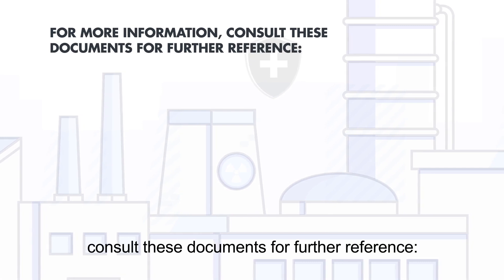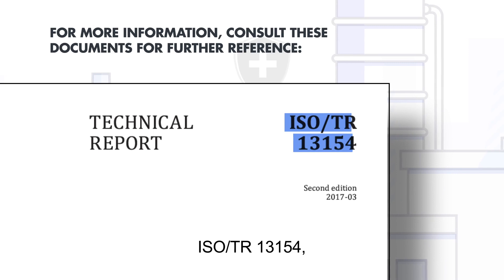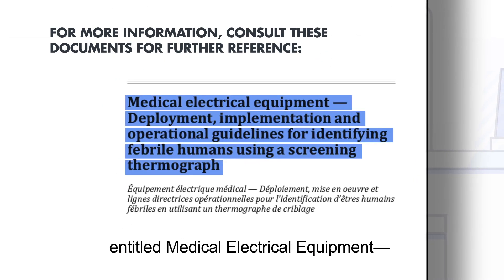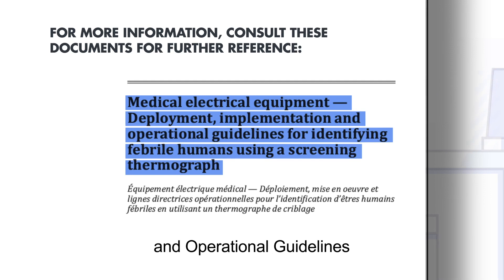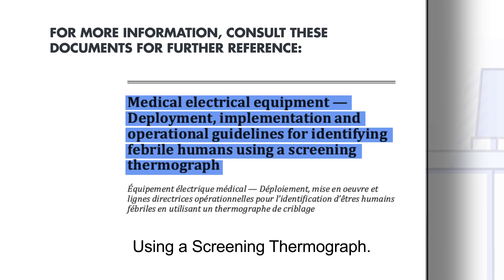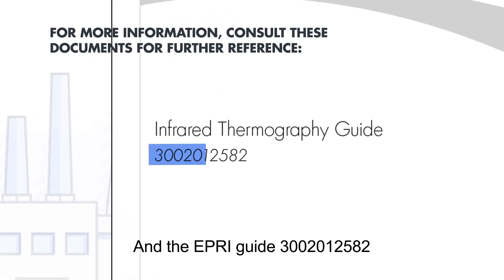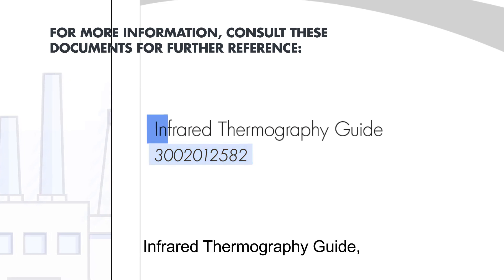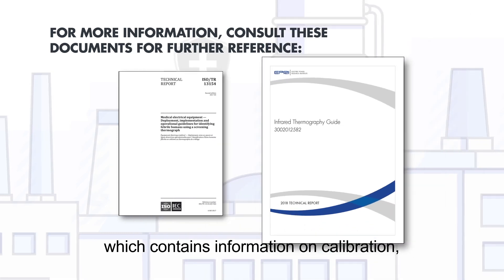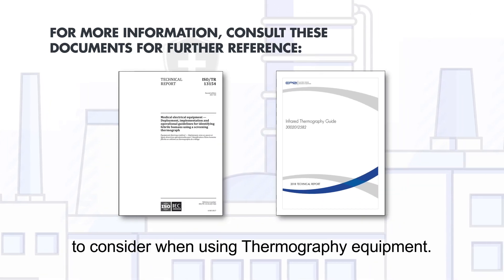For more information, consult these documents for further reference: ISO standard ISO TR 13154, entitled Medical Electrical Equipment — Deployment, Implementation, and Operational Guidelines for Identifying Febrile Humans Using a Screening Thermograph, and the EPRI Guide 3002012582 Infrared Thermography Guide, which contains information on calibration, training, and many other factors to consider when using thermography equipment.